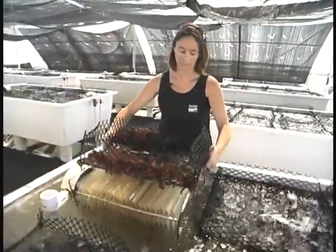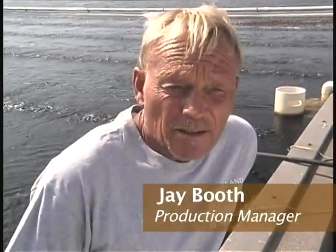Our newly created Abalone are kept in the nursery for six months. After that, they're graded and sent over to our grow-out area. When the Abalone are about three months old, they're transitioned to a diet of dulse.